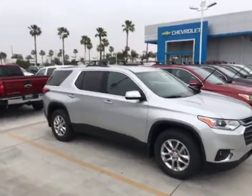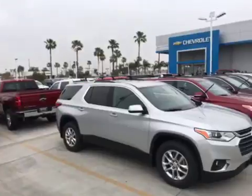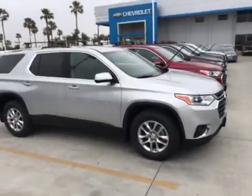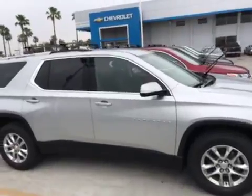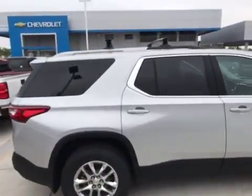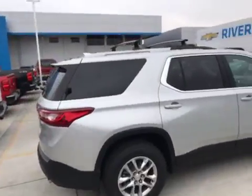2018 Chevy Traverse 1LT — you got your roof rails on top right there. Ladies and gentlemen, it is a silver car. Backup camera, XM radio, Bluetooth, Wi-Fi. Ladies and gentlemen, this is our number one SUV out there right now.